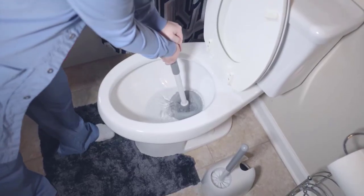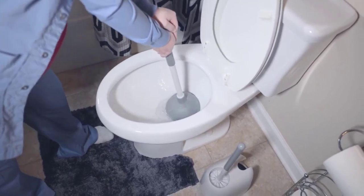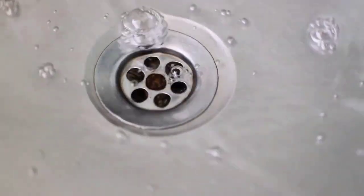It is lightweight, rust-proof, and features a mold-resistant aluminum handle, which is ideal for deep and thorough cleaning on all surfaces. It works very fast, making your sinks clean and getting things going.